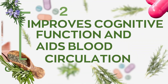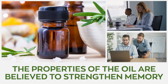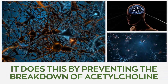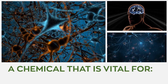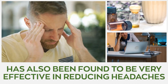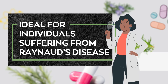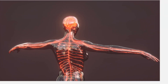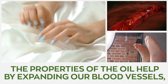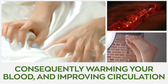Number two: improves cognitive function and aids blood circulation. The properties of rosemary oil are believed to strengthen memory and improve the cognitive functions of the brain. It does this by preventing the breakdown of acetylcholine, a chemical in the brain that is vital for thinking, concentration, and memory. This potent essential oil has also been found to be very effective in reducing headaches. Rosemary oil is ideal for individuals suffering from Raynaud's disease, which causes blood vessels in the fingers and toes to constrict in cold weather. The properties of rosemary oil help by expanding blood vessels, consequently warming your blood and improving circulation to all your fingers and toes.